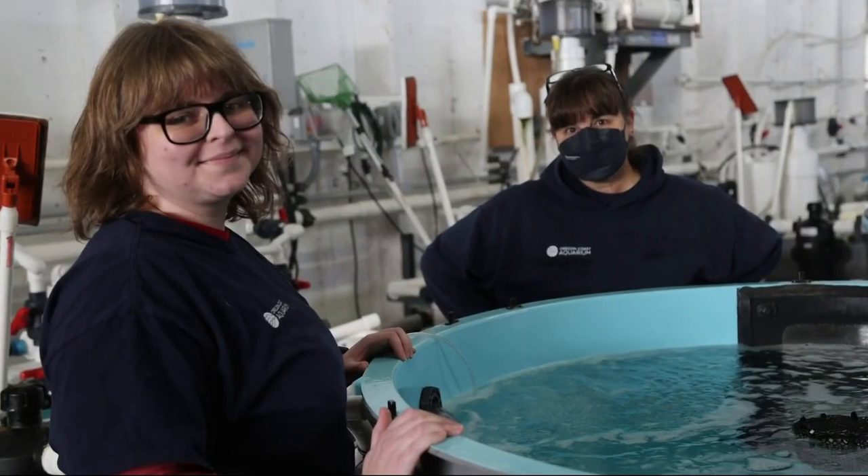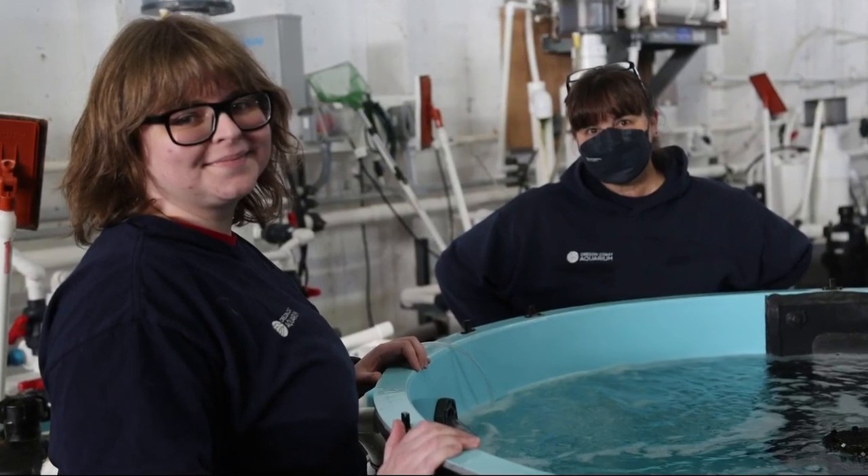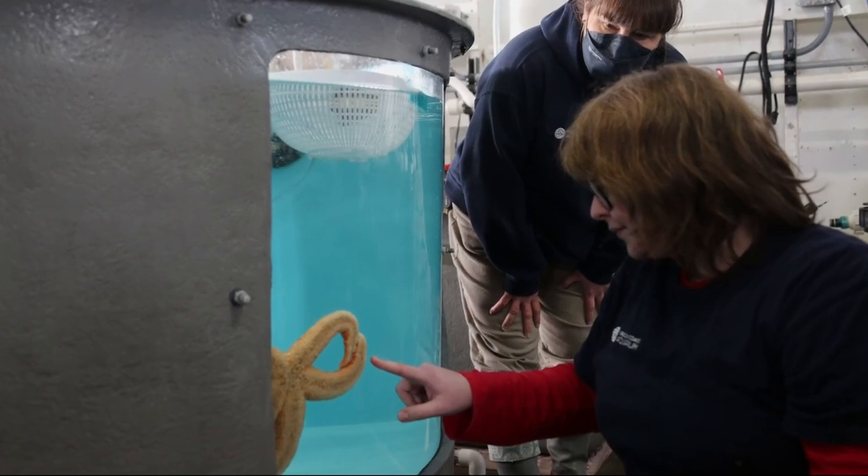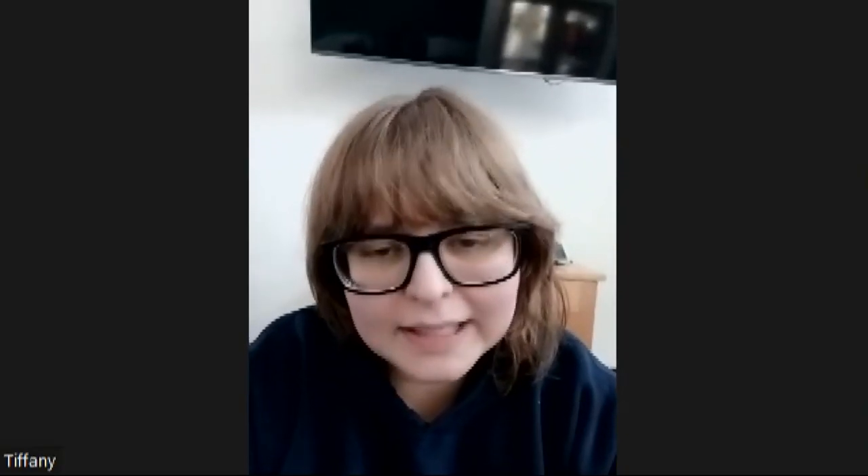Tiffany Rudek, an aquarist at the Oregon Coast Aquarium in Newport, has seen the disease even kill several of the stars at the aquarium. And none of their previous treatments were working. She said, 'I was pretty determined that I was going to figure an alternative out, and so I started looking at things very differently.'